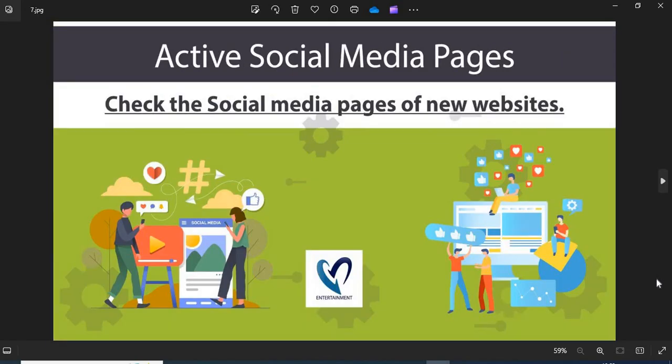Tip 7 — Active Social Media Pages: The active social media presence shows the authenticity of the online store. You can check their pages on social media.